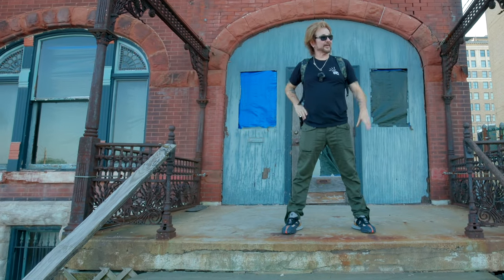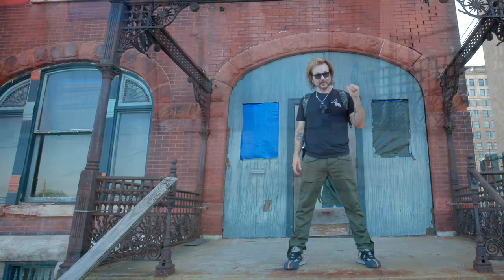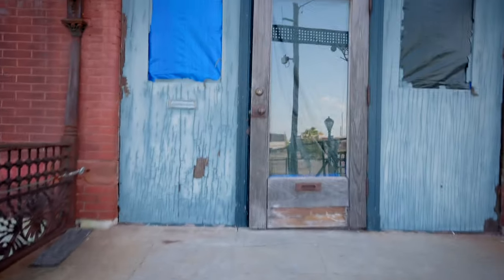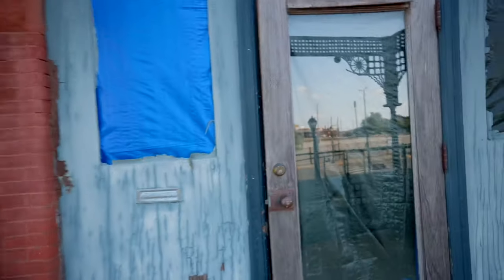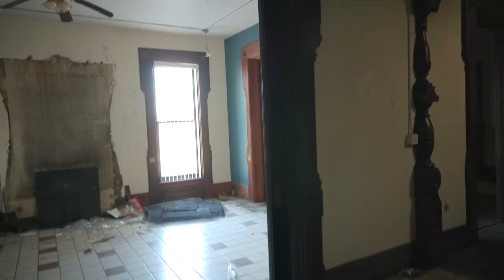So today we're at a scary haunted house here in St. Louis. We're gonna go inside. Whoa, look at this place.